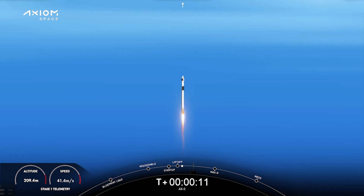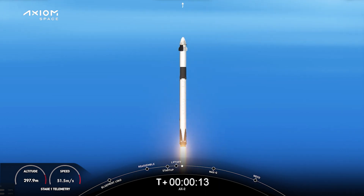Together we expand what is possible in low Earth orbit. Ad Astra and Godspeed AX2.